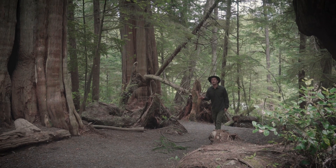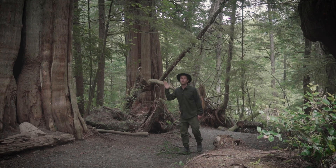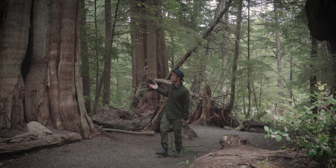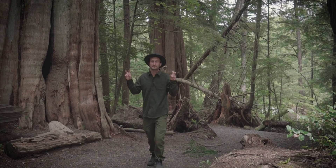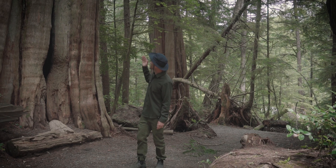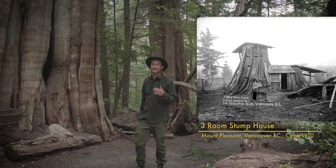Some of the original settlers that came to this part of the world were absolutely taken back by the size of these ancient cedars, and these forests helped fuel the economic boom that built all of our big cities in the area from Vancouver, Seattle to Portland, which is why so many of these towns have areas referred to as stump towns. Some of these trees were so big that once they were cut down, people would just throw a roof on top of them and actually live in the stumps.